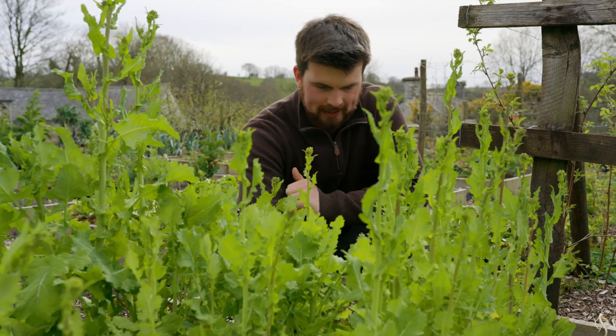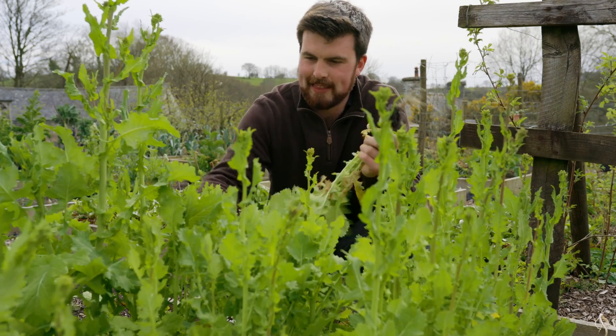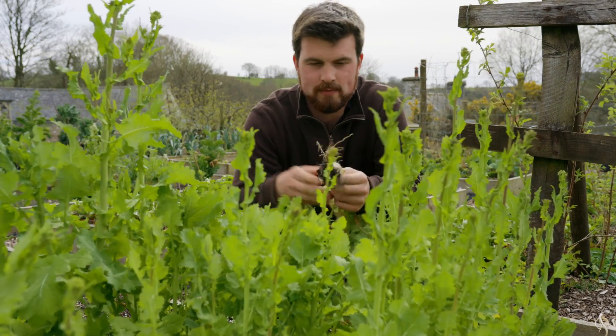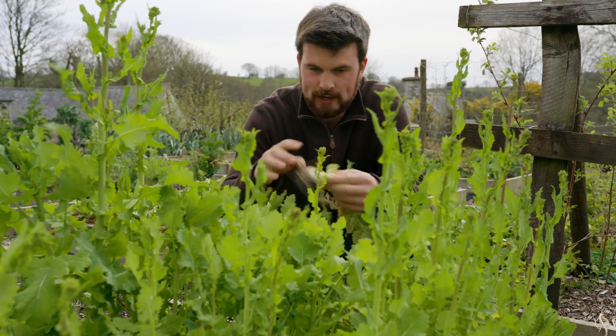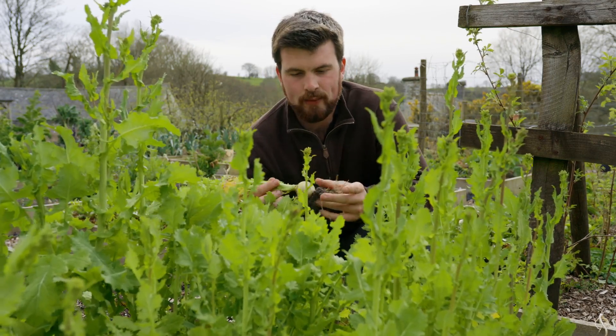Another crop that's well known for growing quickly is turnips. These are running to flower because they've been in all winter, but if you sow them now they'll be ready in about seven weeks.